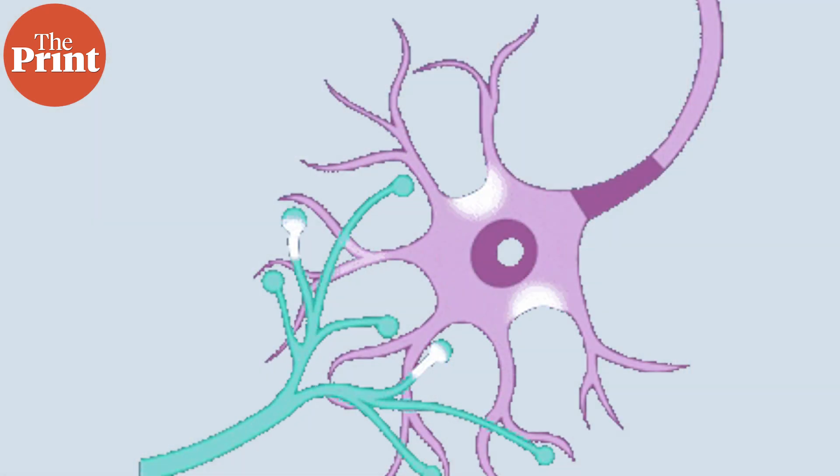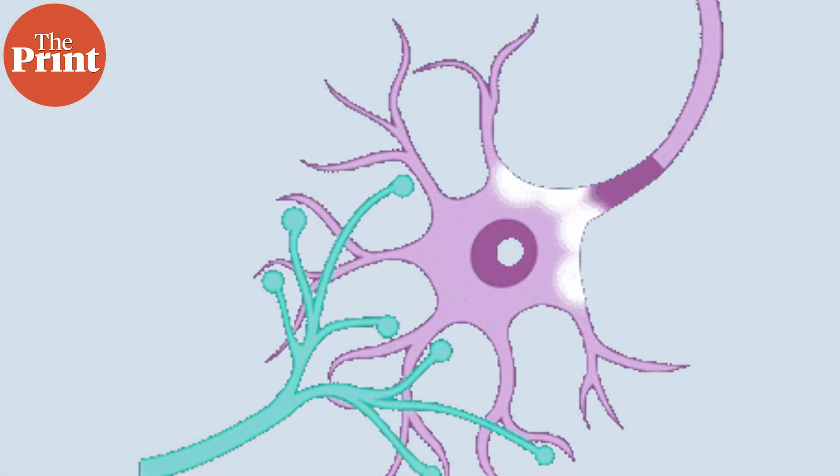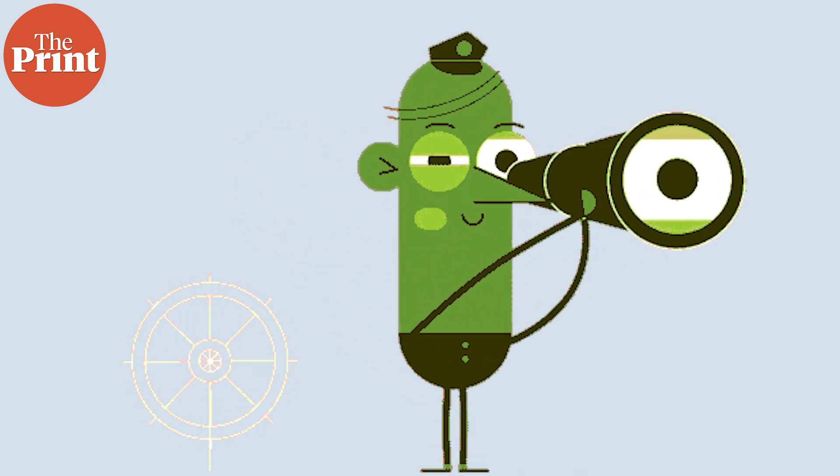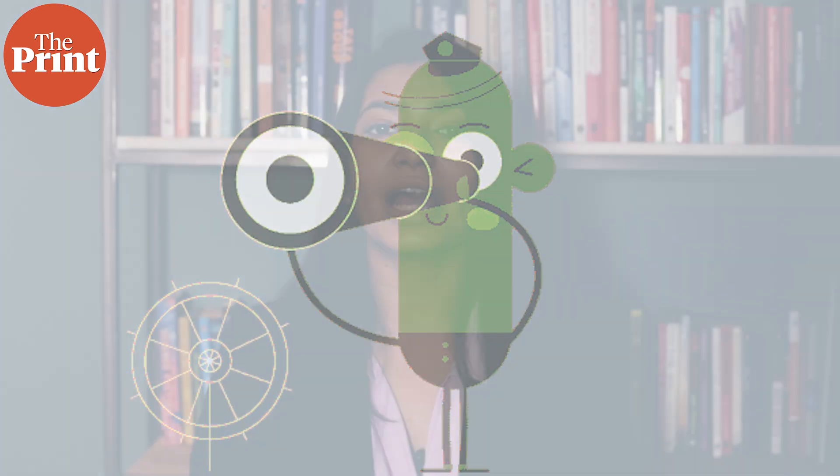In this episode, we talk about the discovery of special neurons in our brains that carry out complex vector math to keep track of the direction in which the body is moving regardless of which way the body is pointing. I am Mohana Basu and this is Pure Science.